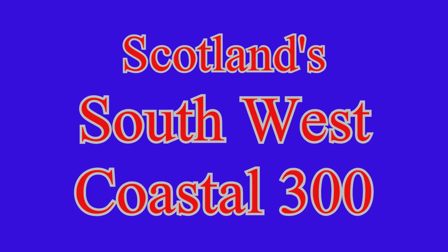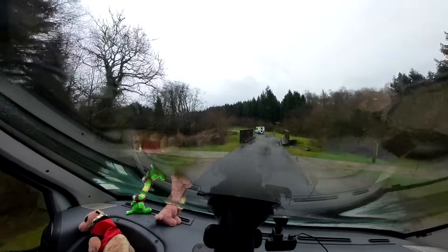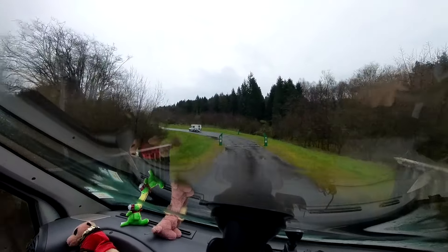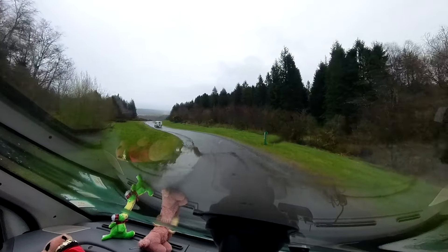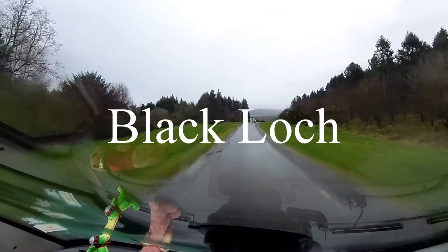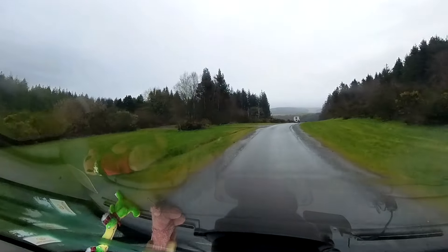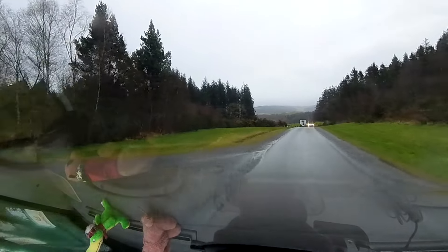Scotland's Southwest Coastal 300, Episode 3. It's the following morning, we're leaving the visitor centre car park. We had an excellent night's sleep and now, in the rain and mist, we're headed to a place called Blacklock where we might stay tonight. But if we don't like the look of it, we're going to go somewhere else.